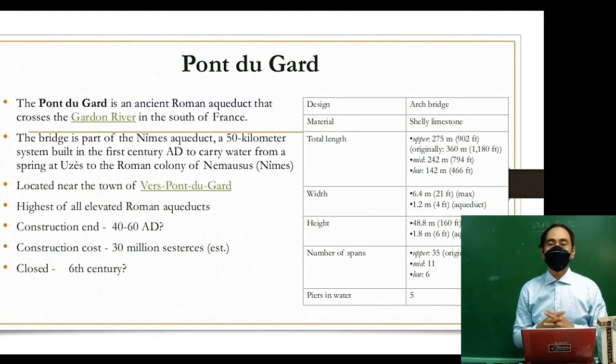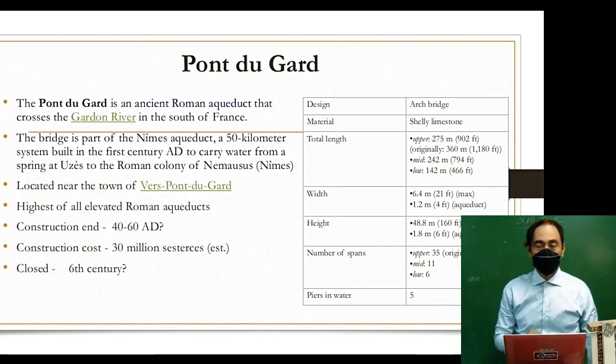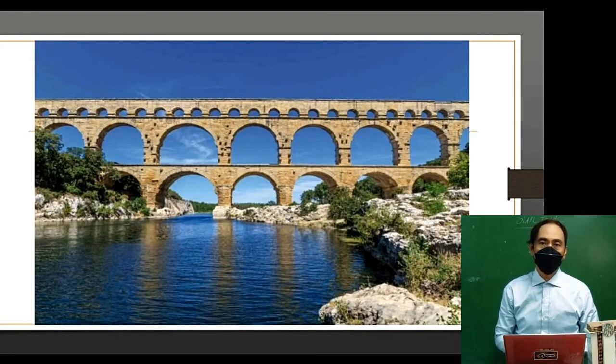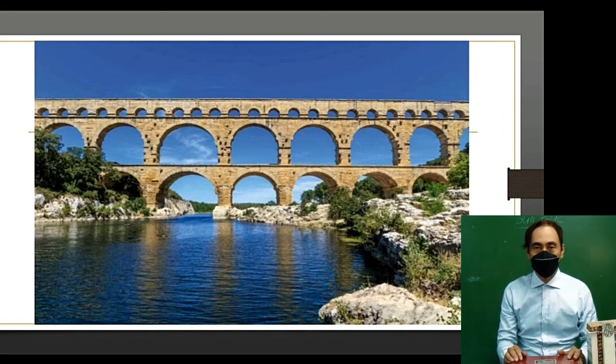The Pont du Gard construction ended between 40 to 60 AD, with an estimated construction cost of 30 million sesterces. It was closed in the 6th century AD. The Pont du Gard still stands today as a landmark and monument to the marvellous engineering of Roman architects.